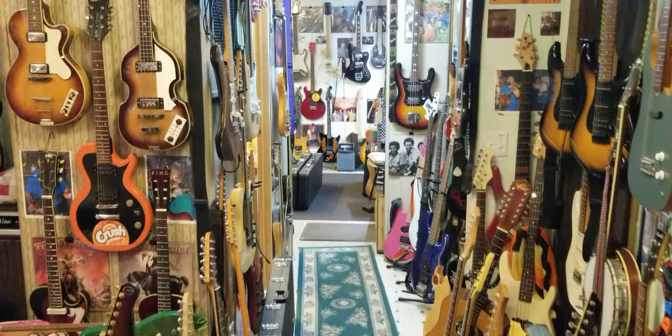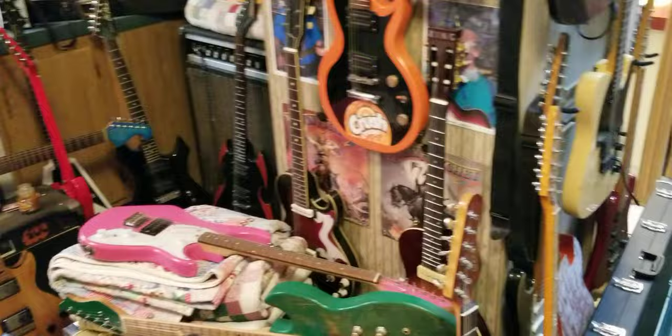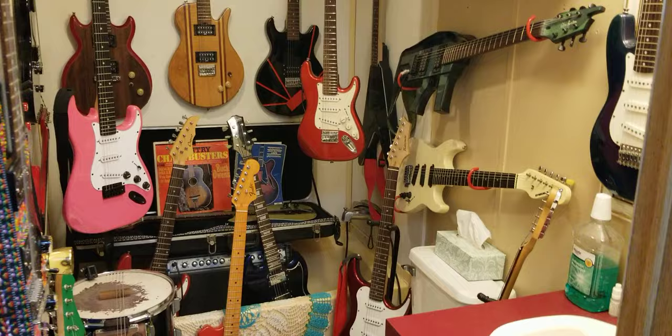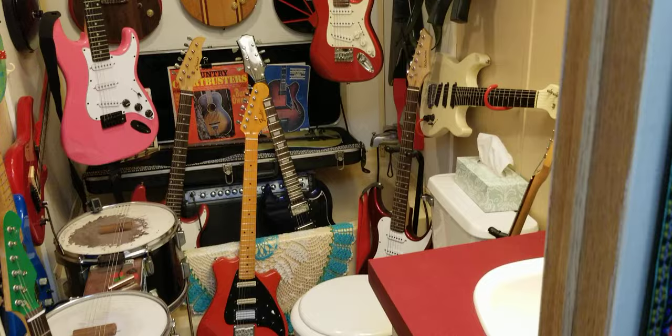Especially guitars — it's just been a hobby for, I don't know, 20 years I guess. Doesn't seem to be getting any better. Here's the bathroom — it's not really much use as an actual bathroom, but there's still quite a few guitars in there, and amps and stuff.